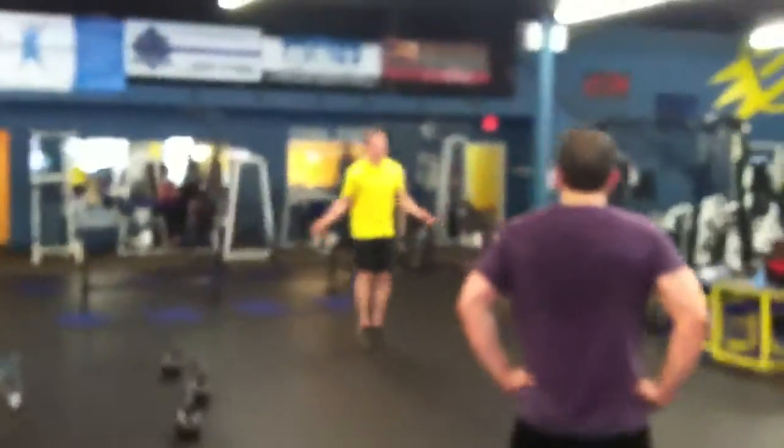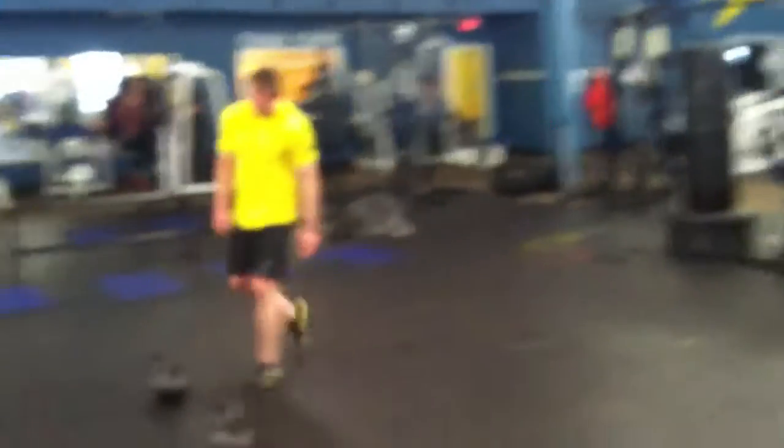Next exercise on the list is double-unders. And then kettlebell swings.